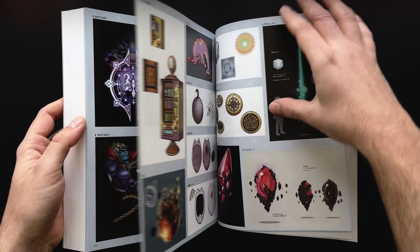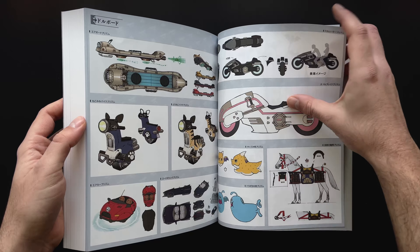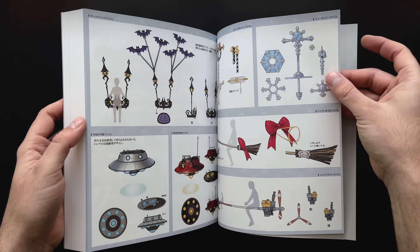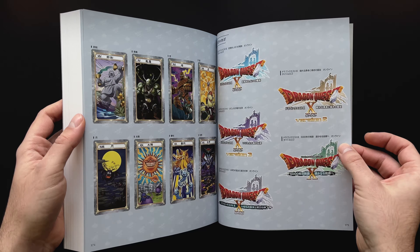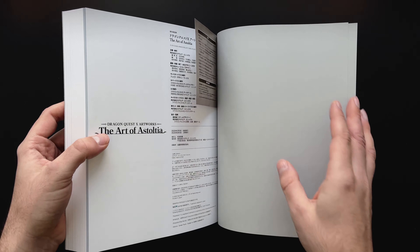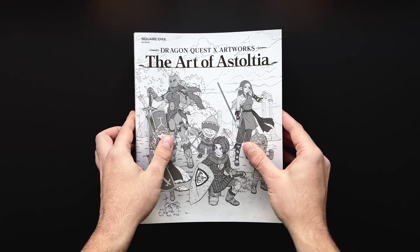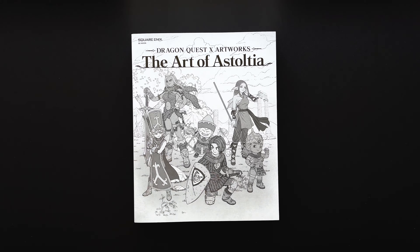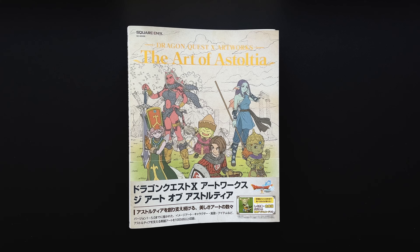But guess what? Wasting the opportunity to create a meaningful multi-volume series and instead annoying fans with rebuying much of the same content — doing that once wasn't enough for Square Enix. No, just a year after the Art of Astoltia, they released another DQ10 art book called Dragon Quest X Online Material Museum Astoltia Secret Journals, and I actually have that one, so we'll take a look and do a more thorough examination of how it compares in the next video.